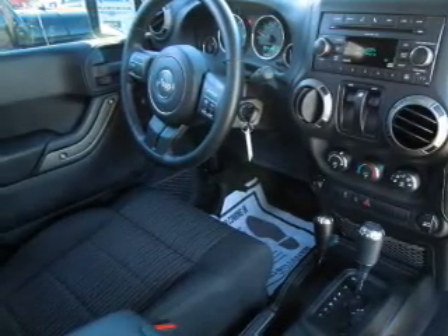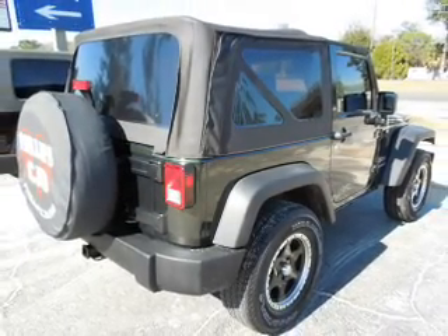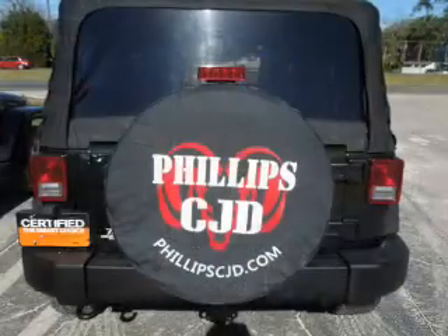Keyless entry, power door locks, power windows, cruise control, an AM-FM stereo with a CD player, satellite radio, and power steering.